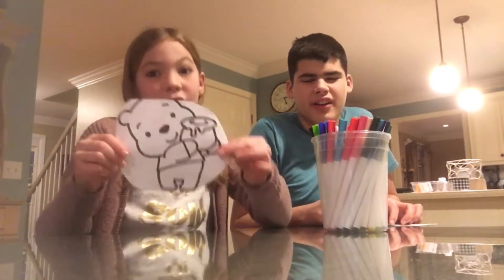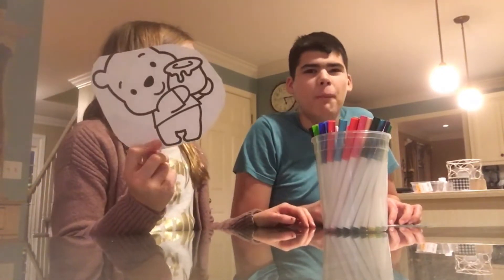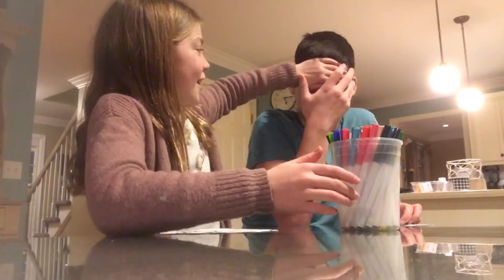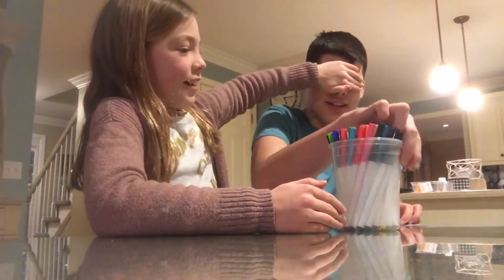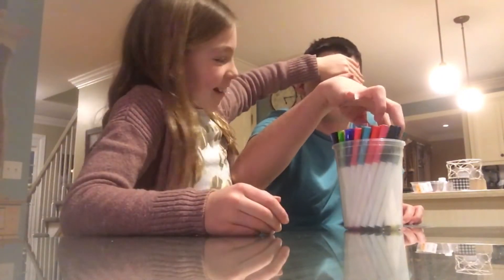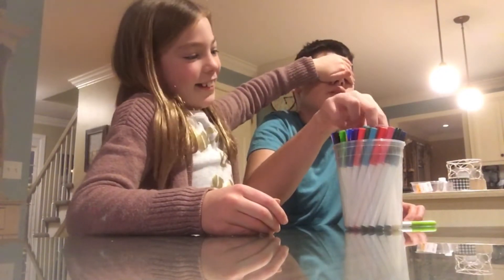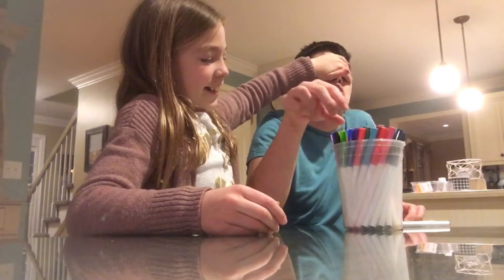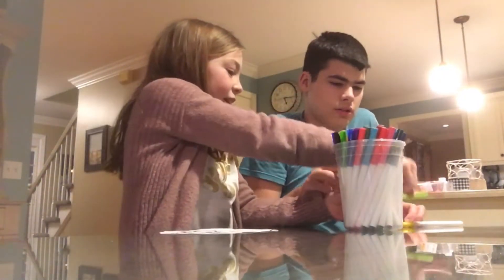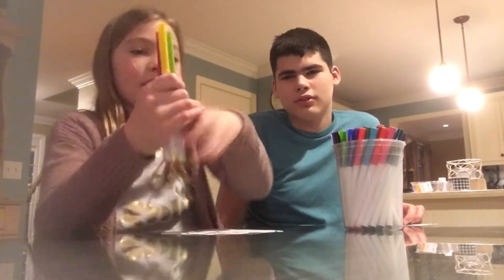The first round we're gonna be doing Winnie the Pooh. So who wants to go first? Close your eyes — pick one, pick one. Okay, now put the second one. Okay, now pick the last one. What colors did you get? He got this green, this yellow, and this red.